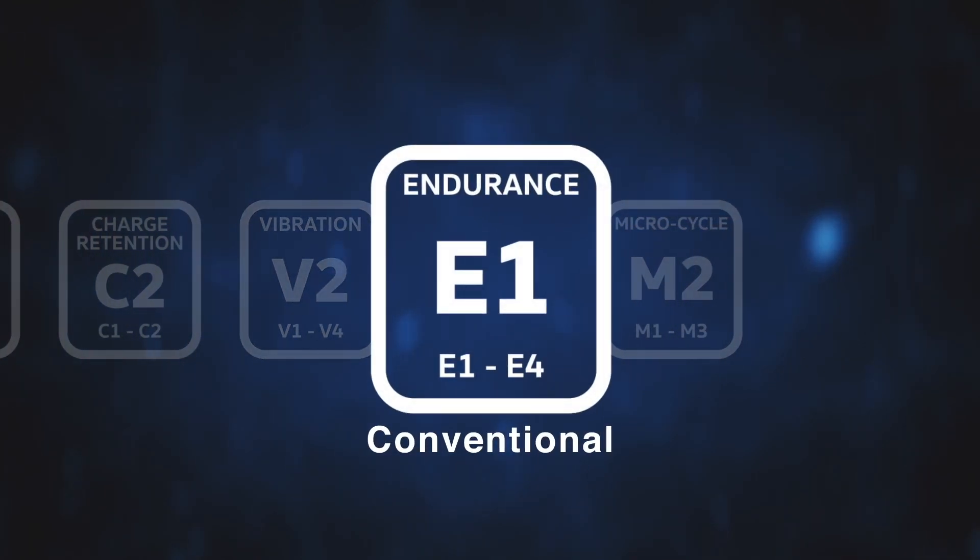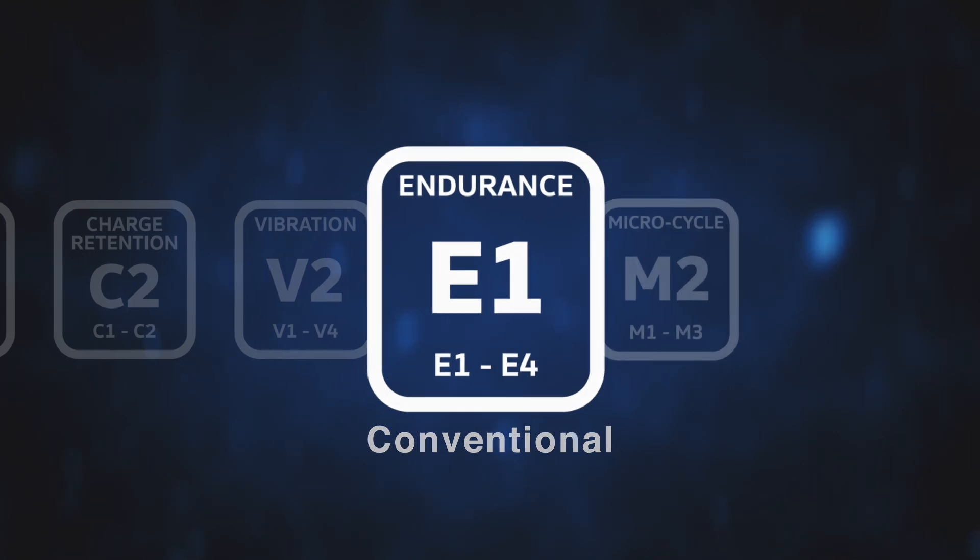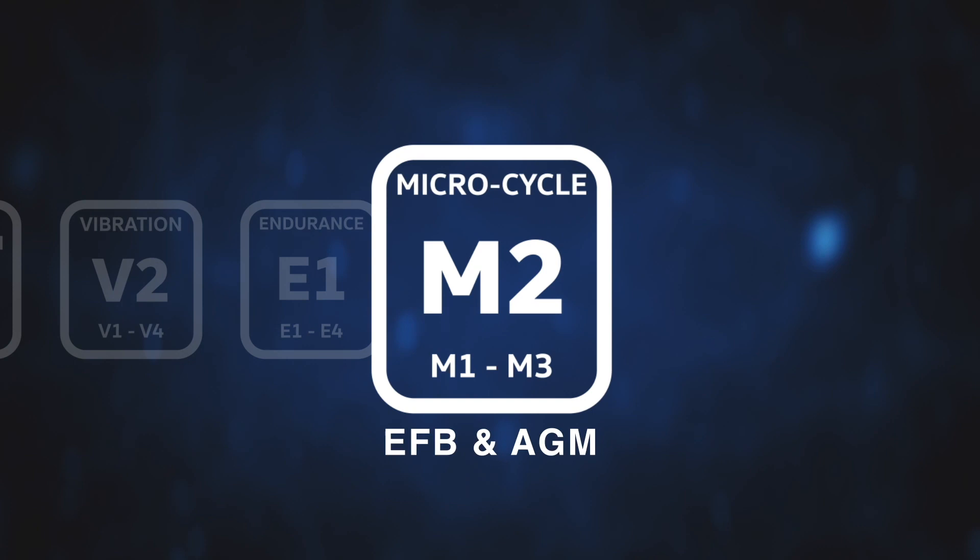Endurance rating applies to 50% depth of discharge without failure. Rated from E1 to E4, where E1 is for conventional car or light van and E4 extreme heavy duty plant and commercial vehicles. Micro cycle rating applies to EFB and AGM types only and is the battery's ability to provide power to restart the engine after frequent stop phases, recover state of charge afterwards and cope with the aging effects caused by rapid discharge and recharge cycles. Rated from M1 to M3, where M1 is for basic start stop requirements and M3 high end vehicles with extensive emission reduction technology.